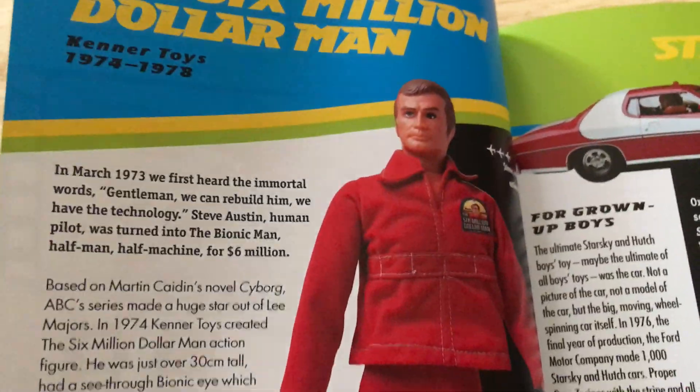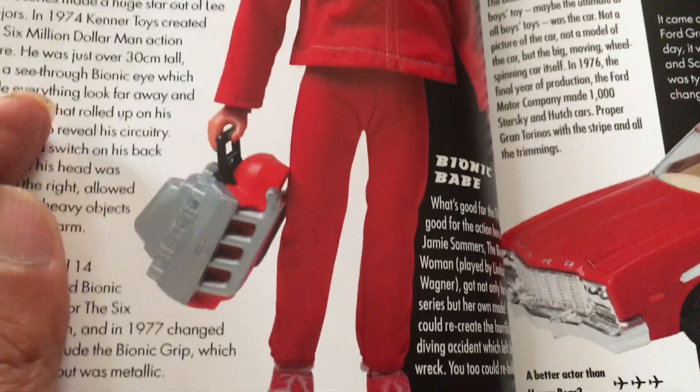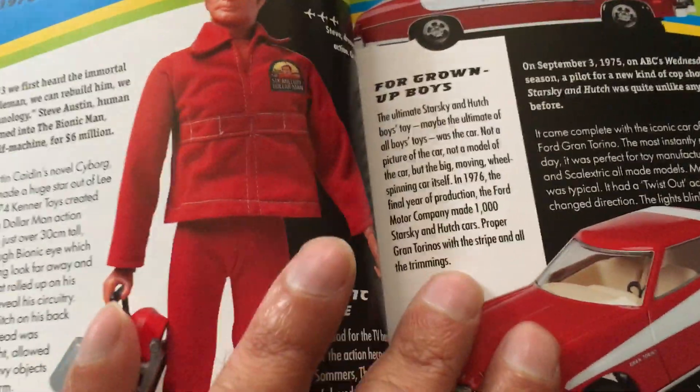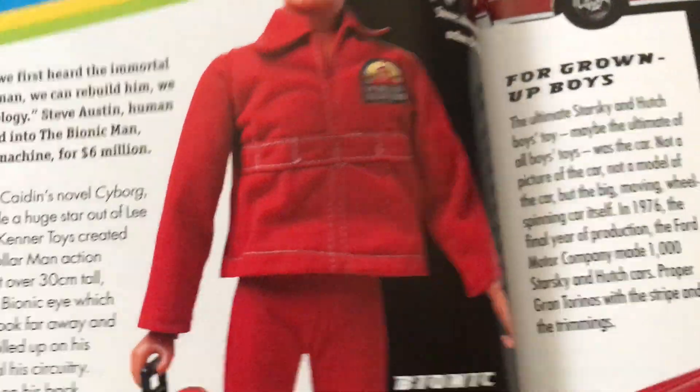Six Million Dollar Man — I definitely had this one. With the engine, his forearm was rubber so you could roll it up and take the chip out of his arm. Great toy. That's Kenner.